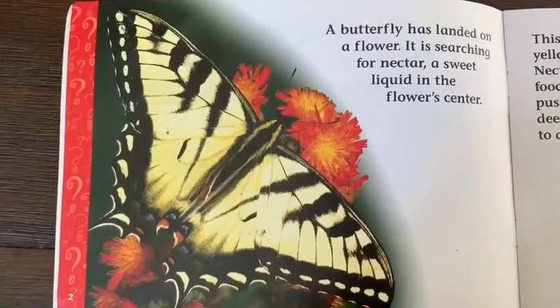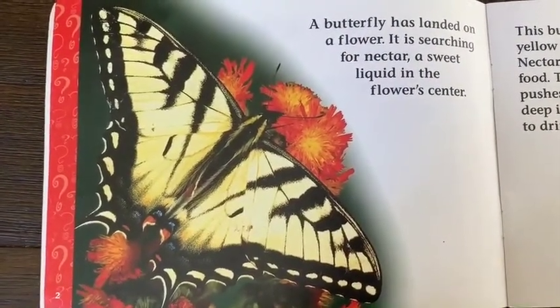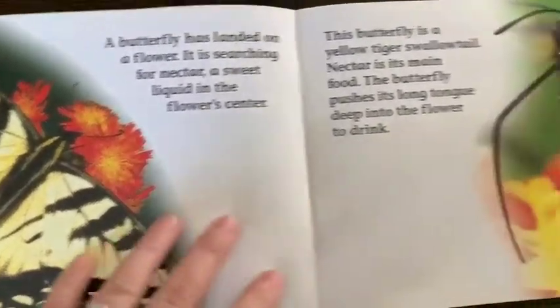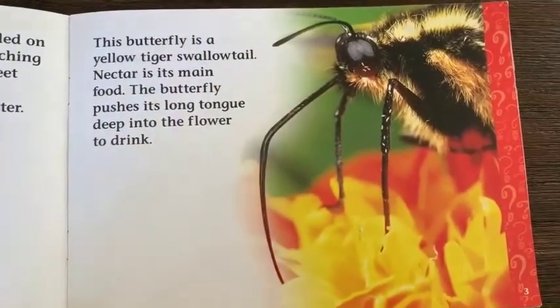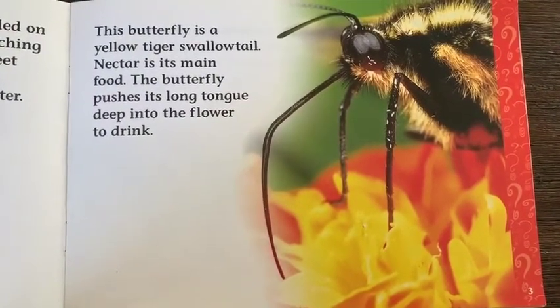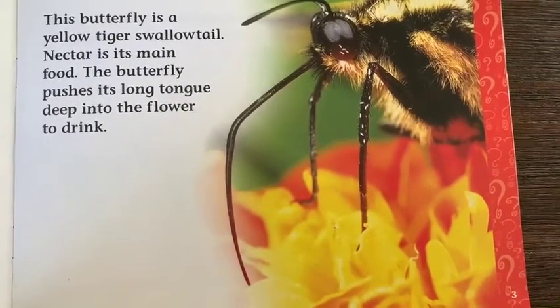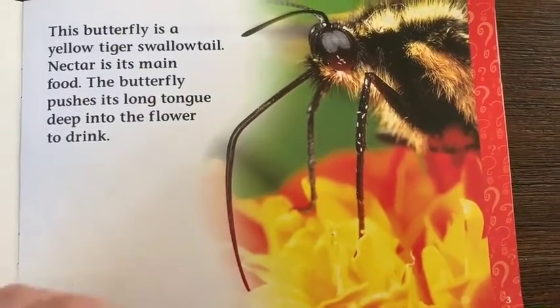A butterfly has landed on a flower. It is searching for nectar, a sweet liquid in the flower center. The butterfly is a yellow tiger swallowtail. Nectar is its main food. The butterfly pushes its long tongue deep into the flower to drink.